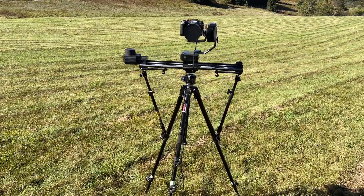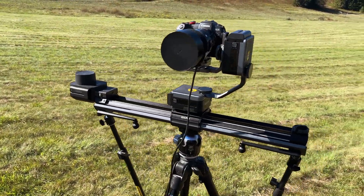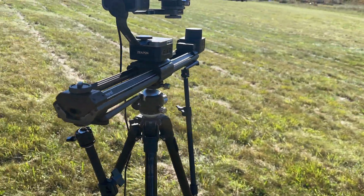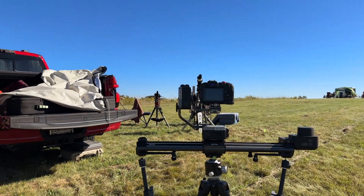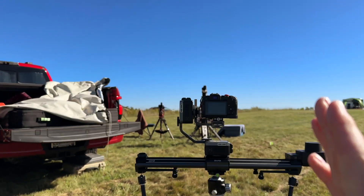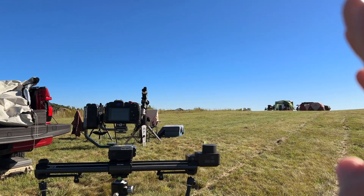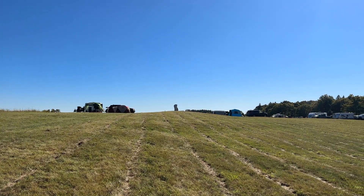If everything is proceeding according to plan — and I'm trying so many new things, not sure if that's going to work — this is the Zeppon rail system that will do a time-lapse motion capture of the Milky Way over the camp. We will start here and the Milky Way will kind of be rising over to the right. My goal is to capture the camp and then rise and blend in to capture the Milky Way as it progresses toward the west.